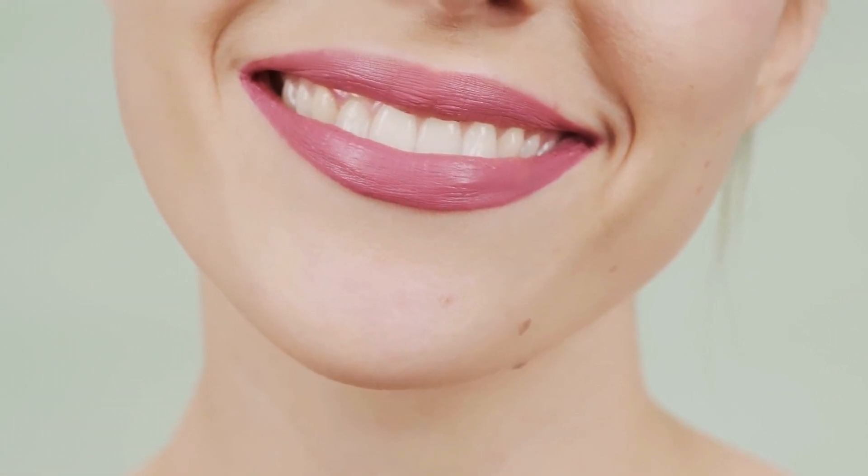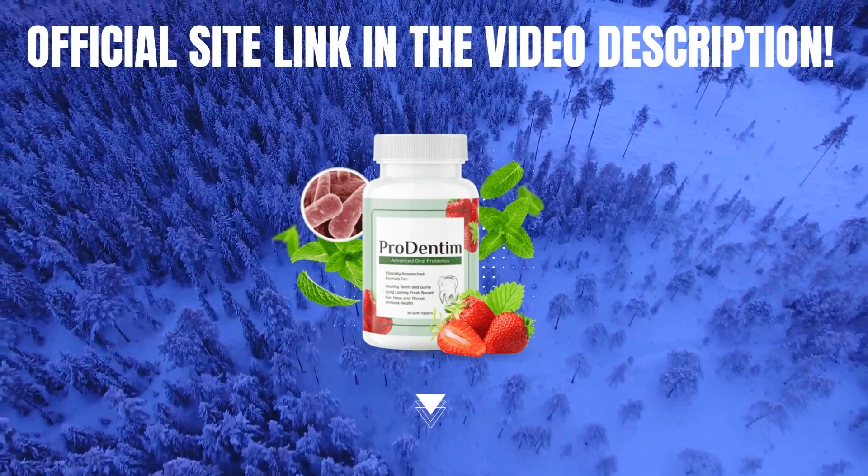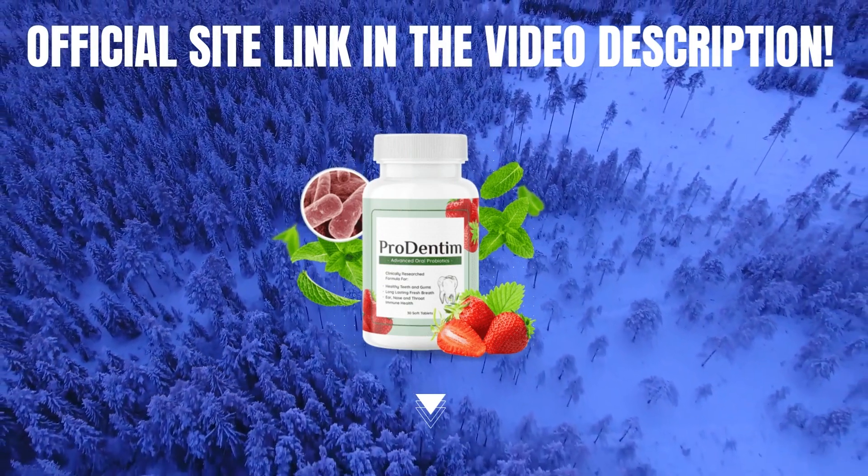I wanted to make this video to clarify all doubts about Prudentum and to alert you about the scams that are happening out there. If you buy this product, buy only on the official website so as not to go through any kind of problem. Remember to make the right use of it for the best results. If you have any questions, you can leave a comment below and I will answer you.